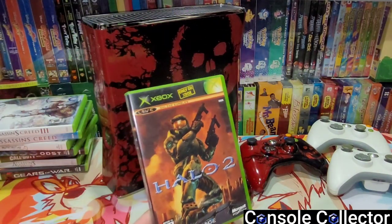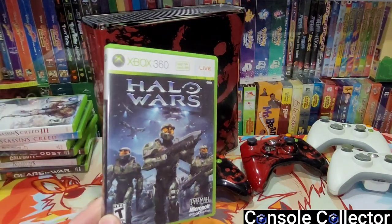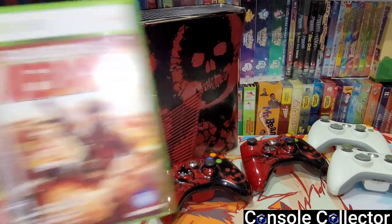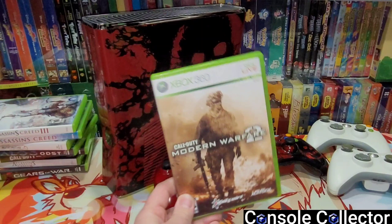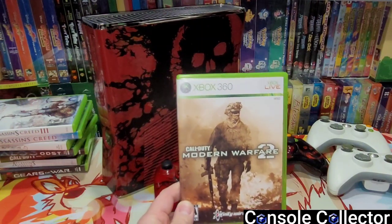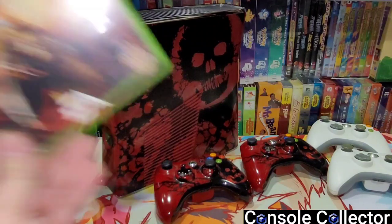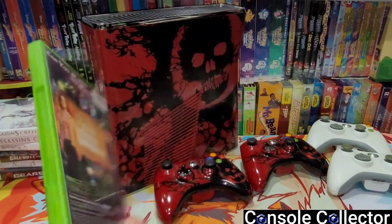Then he had a copy of Halo 2 with the original Xbox in there for some reason, and Halo Wars — this guy really loved Halo, Assassin's Creed, and Gears of War. Rainbow Six Vegas 2, another copy of Modern Warfare 2 which is great for the LAN party I'm trying to build, and then the most random game in here has got to be Harry Potter and the Goblet of Fire for the original Xbox.